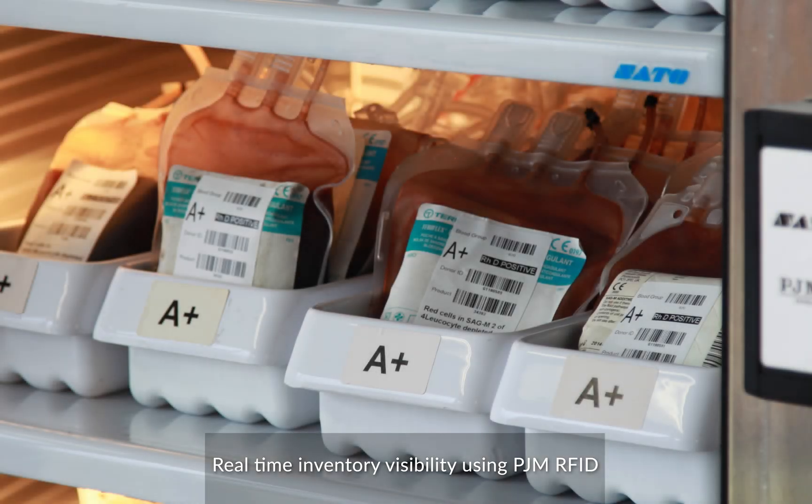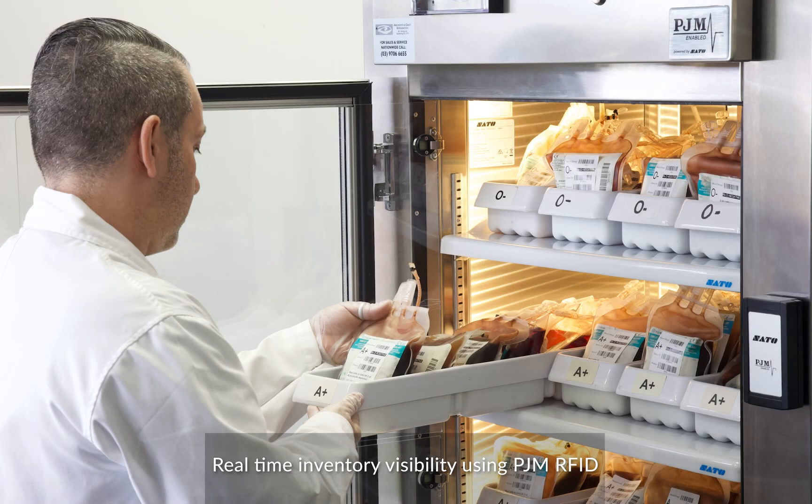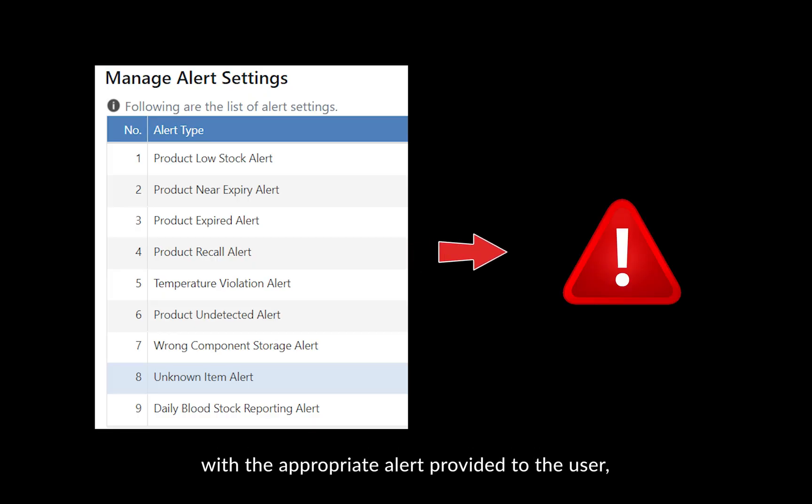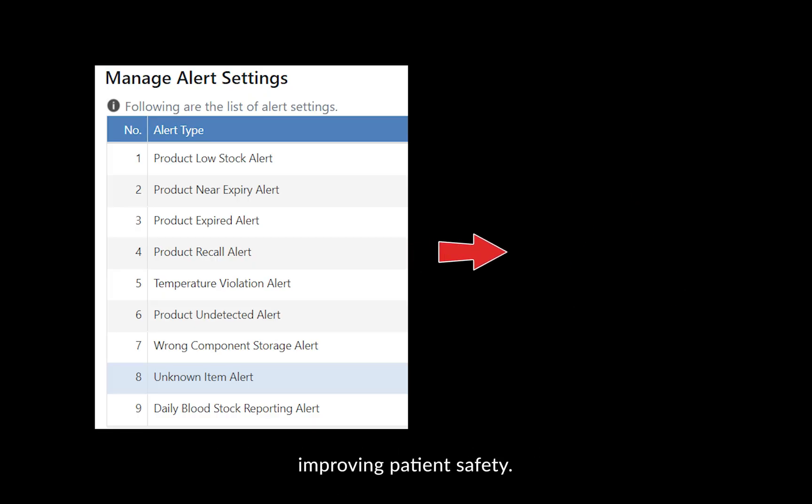Real-time inventory visibility using PJM RFID enables immediate error detection, with the appropriate alert provided to the user, improving patient safety.